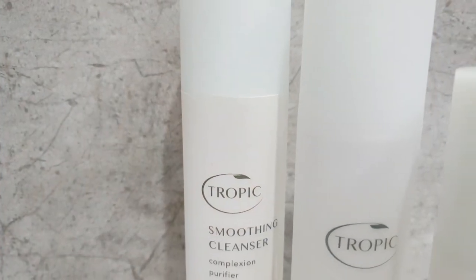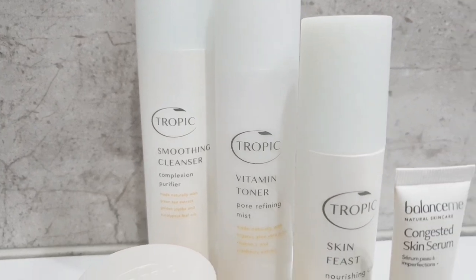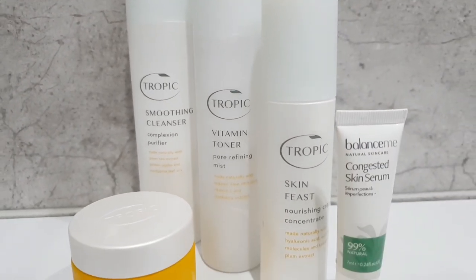I don't want to be using harsh products with a lot of chemicals in, and things that aren't really doing much good for me, my skin, or my body. So I have opted to change it up. The skincare that I have gone for I will show you in this video, so let's jump straight in. These are some of the products I've been using recently that are from Tropic Skincare.